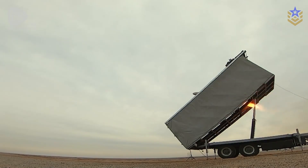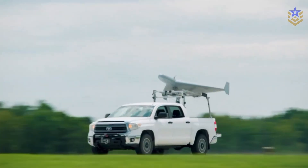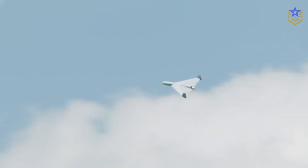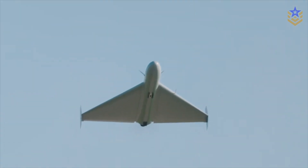LUKAS does not try to outclass the Shahed-136 with exotic technology. It tries to beat it on practicality, availability, and integration. As low-cost loitering munitions keep shaping modern battlefields, this is the U.S. bet on mass and adaptability.